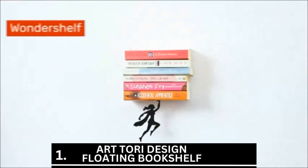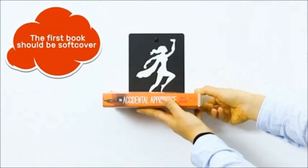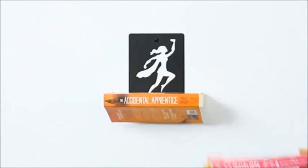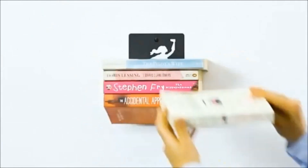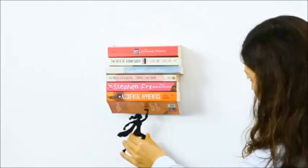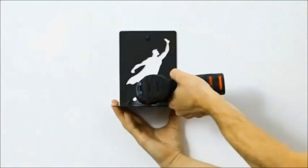Number one is the Artori Design Floating Bookshelf, available at New Mono. It features superhero-themed metal wall shelving that offers space for all of your books and a unique style. These wall-mounted shelves give the impression that a small superhero is raising the books.